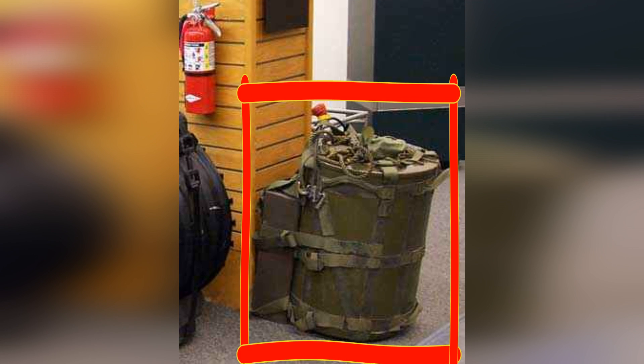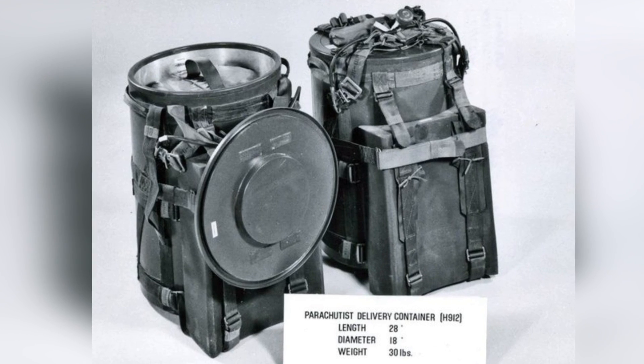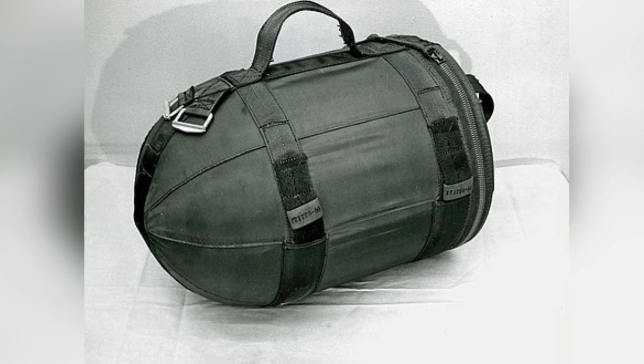This box might look like a trash can, but it's actually a one kiloton nuclear bomb. This is the MK-54 SADM, simply called a suitcase nuclear bomb.